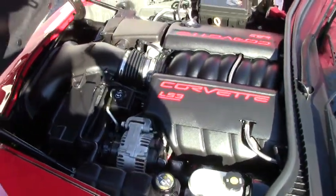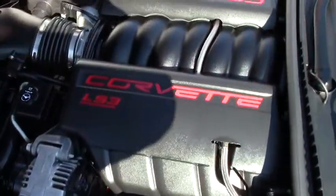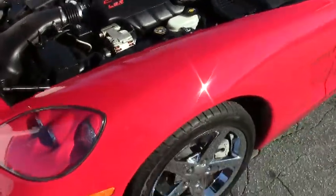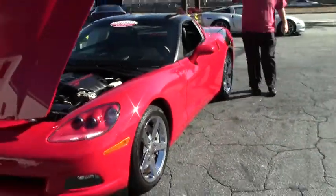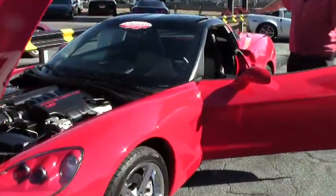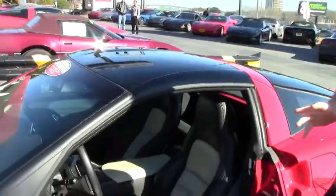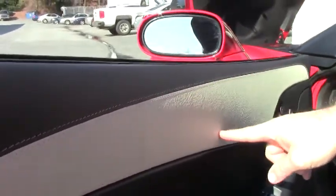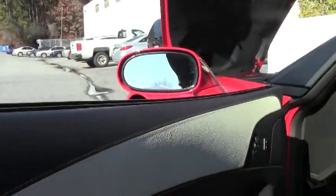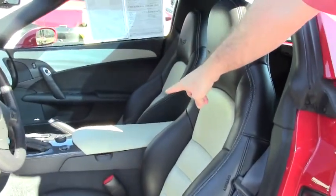It's completely stock underneath the hood, and it has the glass top in the car and the red top in the back. Now this car, being a 4LT, has your leather-wrapped dash and the availability of the two-tone in '08, which was the linen — the linen inserts here on the dash and on the center console.